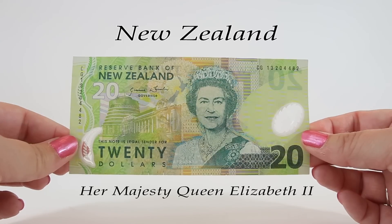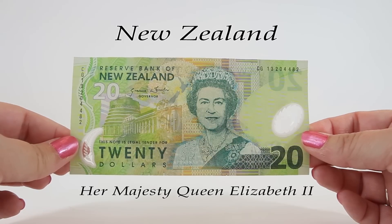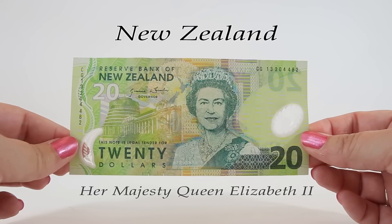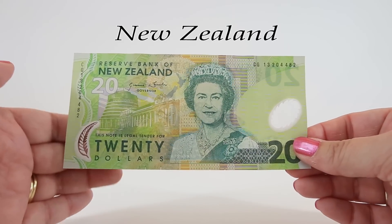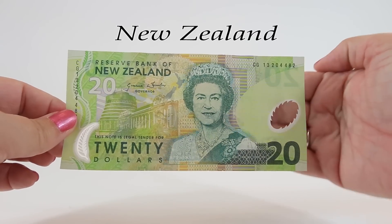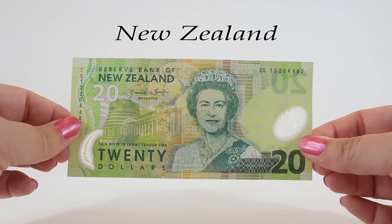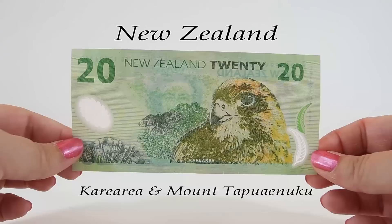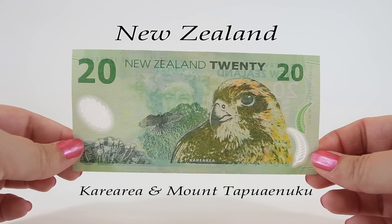This twenty dollar note is a little bit older, issued in 1999. It's a green and orange polymer note with a portrait of Her Majesty Queen Elizabeth II. Behind her on the left is the parliament building in Wellington along with a map of New Zealand. This note has two security windows: on the left a fern leaf and on the right an oval with the number 20 inside. It also has a watermark of Queen Elizabeth II. The back features a bird called the karearea, a near-threatened species and New Zealand's only falcon. It has a wingspan of 18 inches, can weigh up to one pound, and the reverse also features Mount Tapuae-o-Uenuku and some flowers.